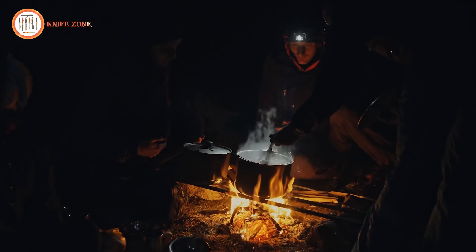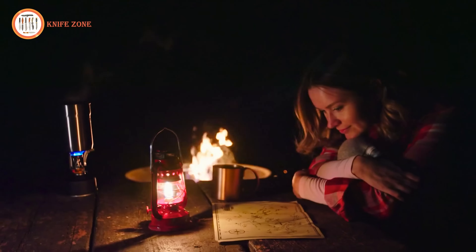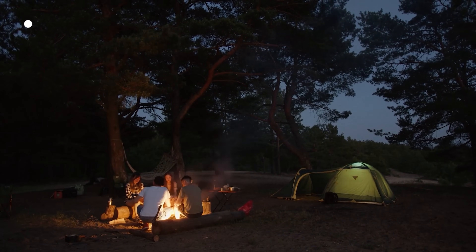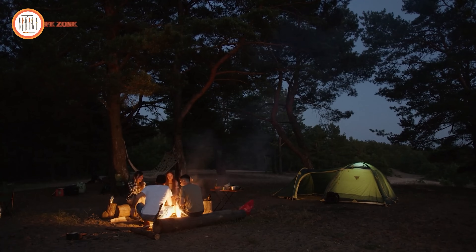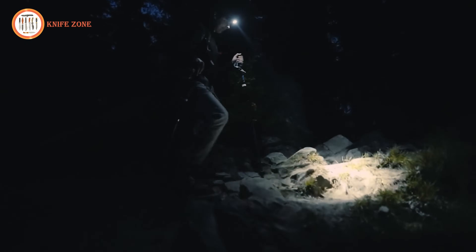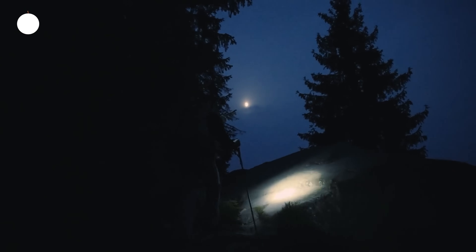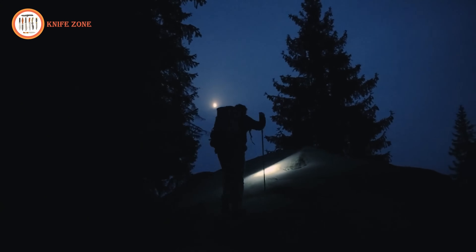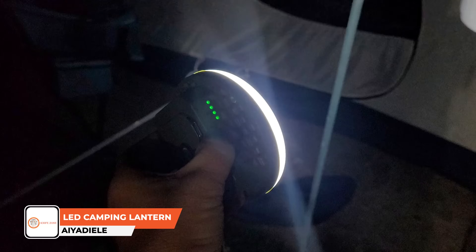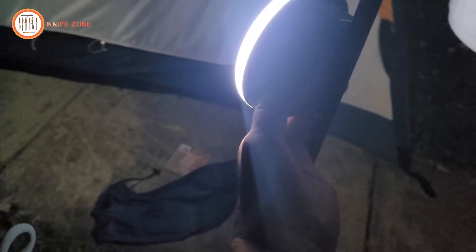In the realm of outdoor activities and emergency preparedness, dependable lighting is indispensable. Whether camping in remote areas, hiking at dusk, or navigating through power outages, a reliable source of illumination ensures safety, comfort, and convenience. Traditional flashlights may fall short in terms of brightness, longevity, or versatility, leaving individuals vulnerable in challenging conditions. Introducing the Aya DL portable LED camping lantern, a solution crafted to meet the diverse lighting needs of outdoor enthusiasts and emergency situations alike.